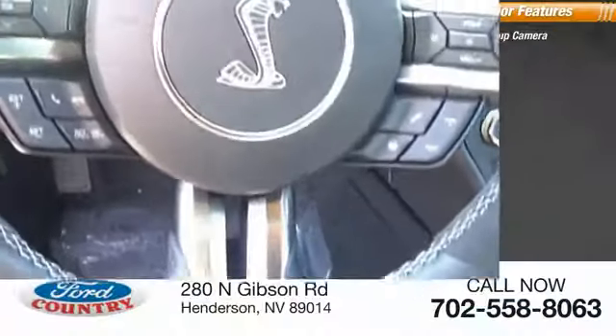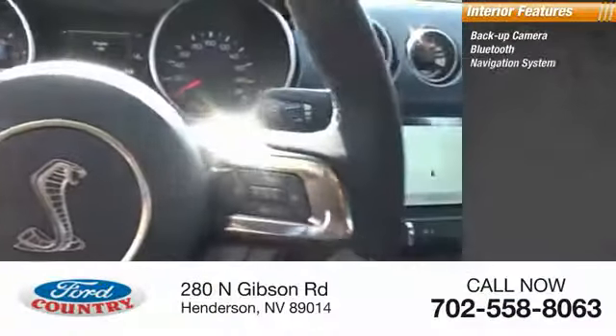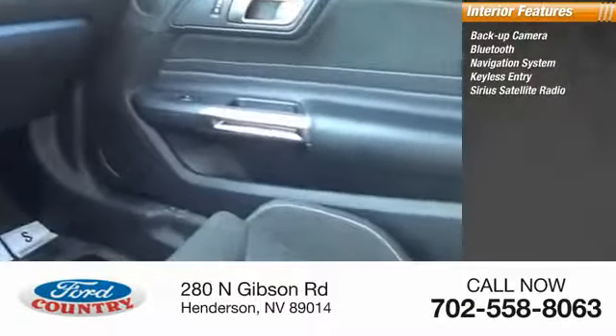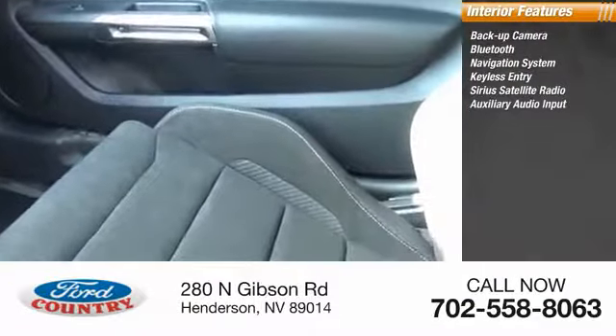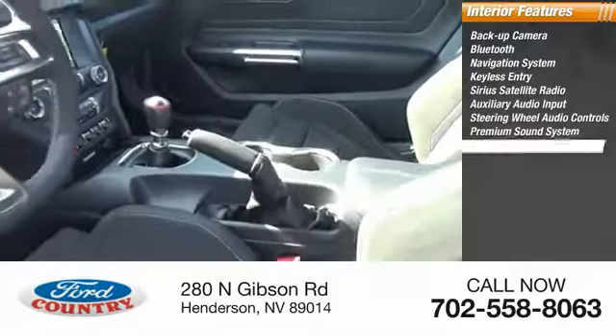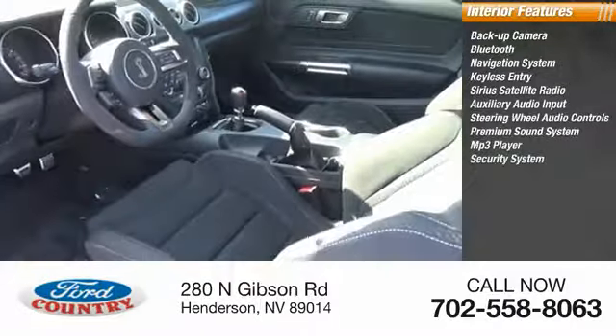Inside you'll find backup camera, Bluetooth, navigation system, keyless entry, Sirius satellite radio, auxiliary audio input, steering wheel audio controls, premium sound system, MP3 player, security system.